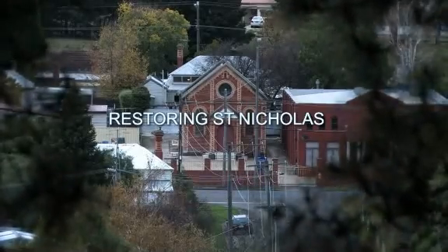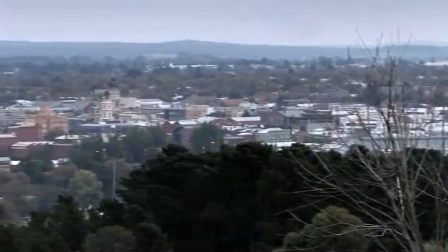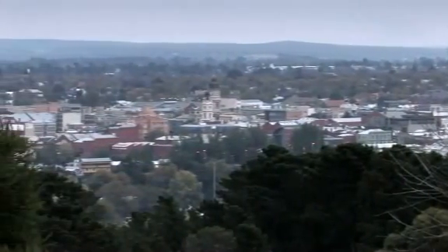This is the Church of St Nicholas. This hasn't always been a Greek Orthodox Church — it was bought by the Greek community in 1975. It was formerly a Methodist church and actually started its life in 1867. So it's a grand old dame. It's been an important part of this area of Ballarat and an important part of the history of Ballarat.